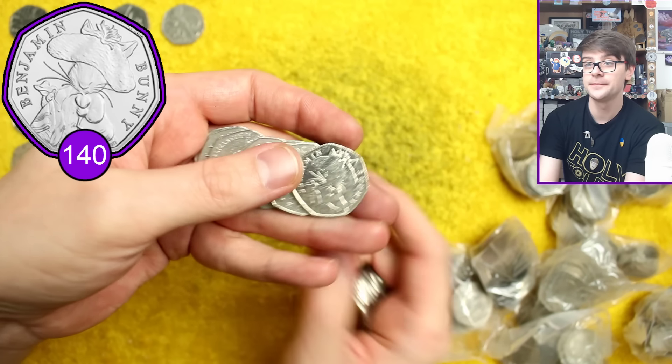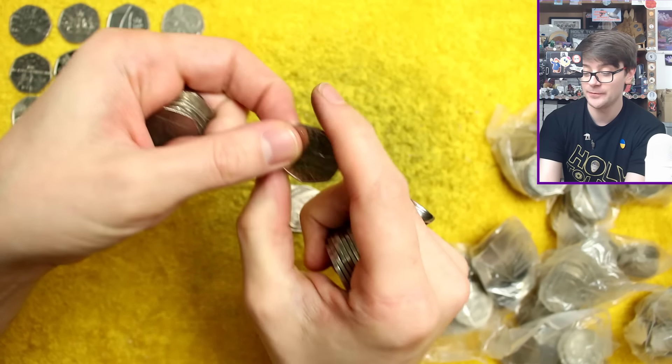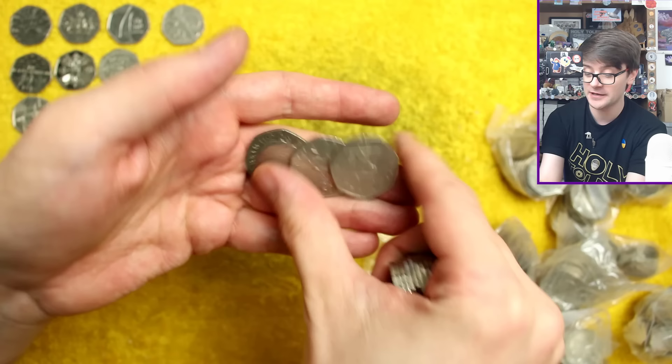That was Benjamin Bunny — the most common circulating commemorative 50p out there. No rotation error on him. Always worth checking for, because a rotation error changes it from being a rather boring Benjamin Bunny into a rather exciting find.